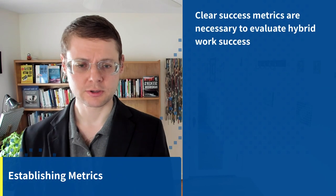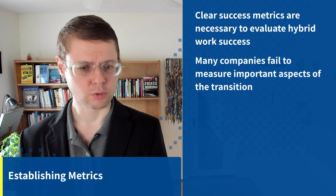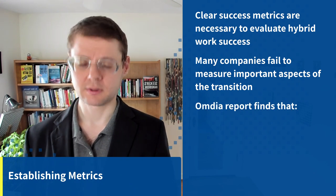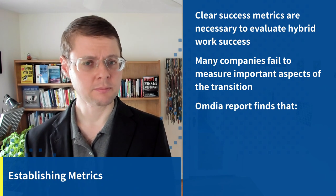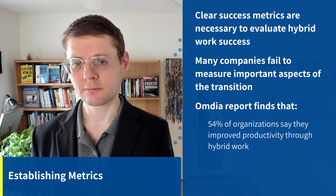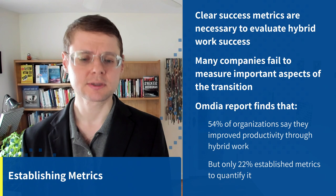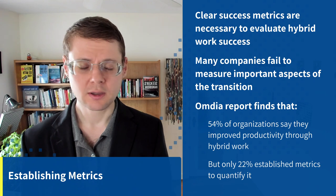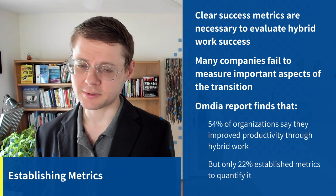The first step is to establish good metrics. Clear success metrics are what you really need to evaluate hybrid work success. Unfortunately, many companies fail to measure effectiveness of their hybrid work models. For example, a report by Omdia found that 54% of organizations say they improved their productivity through hybrid work, but only 22% established metrics to quantify productivity. They're saying they improved productivity, but how do you know? And you can improve productivity by 1% or by 10% — those are big differences.